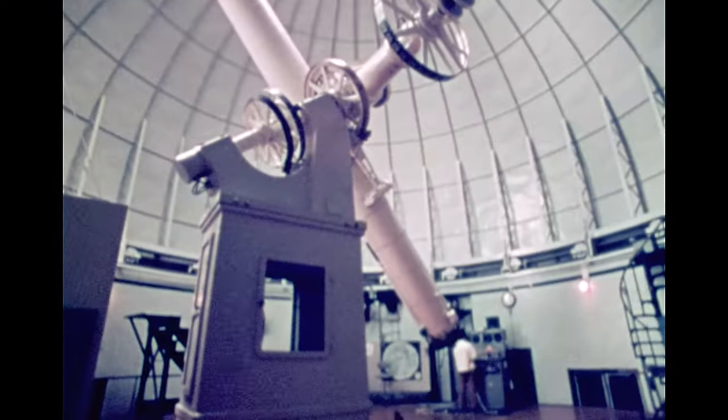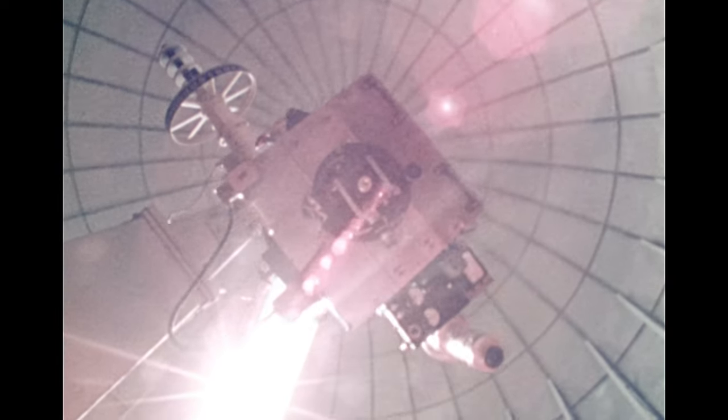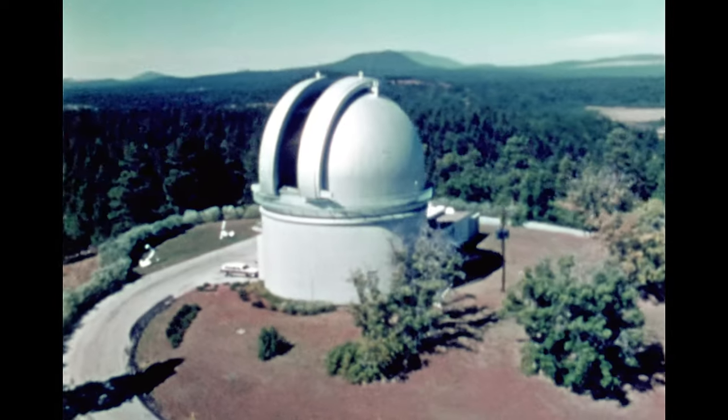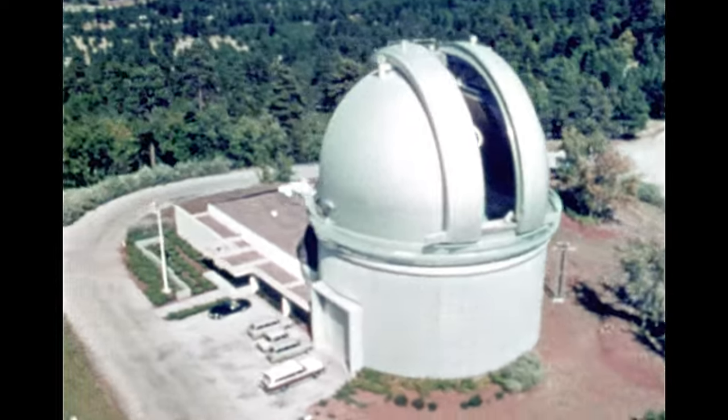Additionally, the Naval Observatory conducts research in astronomy. It uses several giant telescopes, including a 26-inch refractor telescope. The largest one, a 61-inch reflector telescope, is at the observatory's Flagstaff Station in Arizona and is used to pinpoint accurate positions of faint stars.